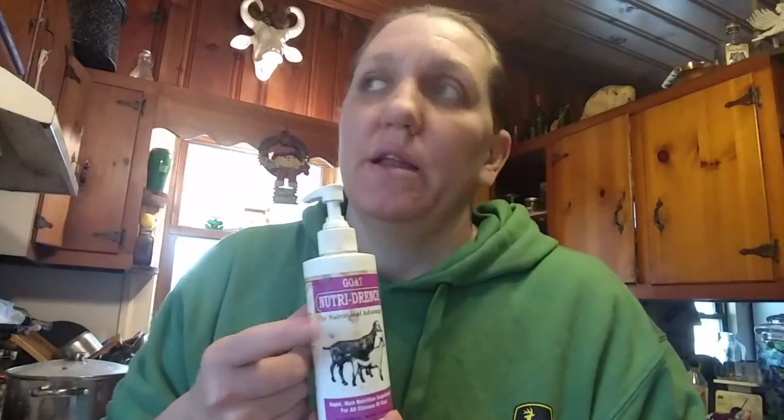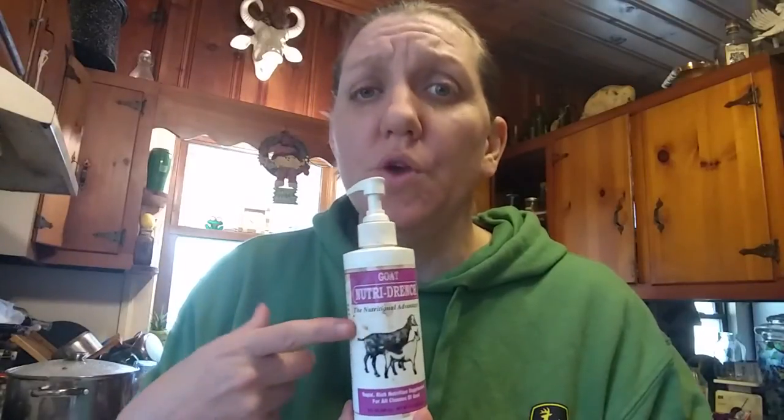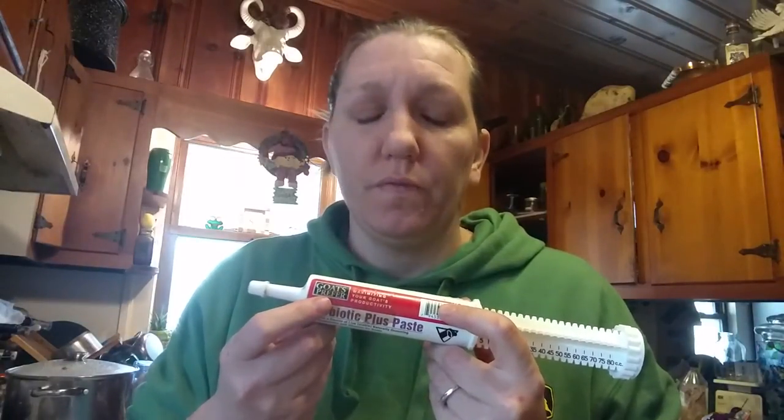I have Nutri-Drench — this is something you should just keep in your medicine cabinet. If you ever have a goat that's down, not doing well, a newborn not eating, or any situation where you need extra nutrition fast, this is a good thing to have. Probiotics are always a good thing. I do give them kombucha, which they actually really love, and apple cider vinegar.